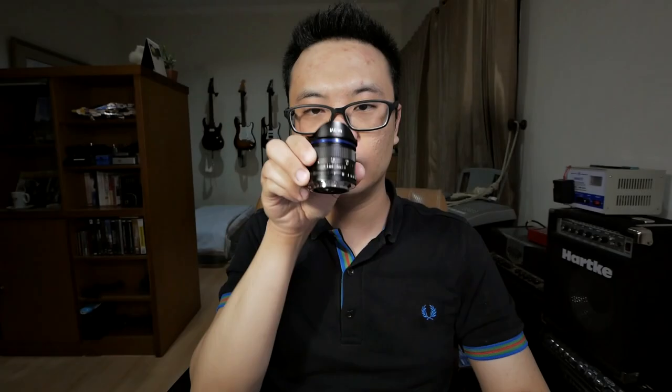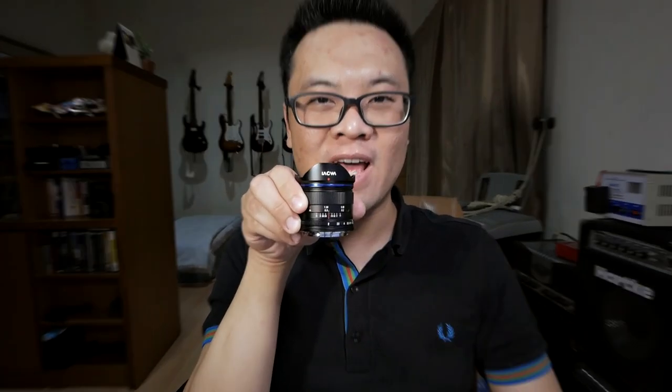Welcome to Bajigur with Angrunde. I'm Gary Viriawan and today we're going to talk about this ultra awesome lens — the Laowa 7.5mm f2 lens.